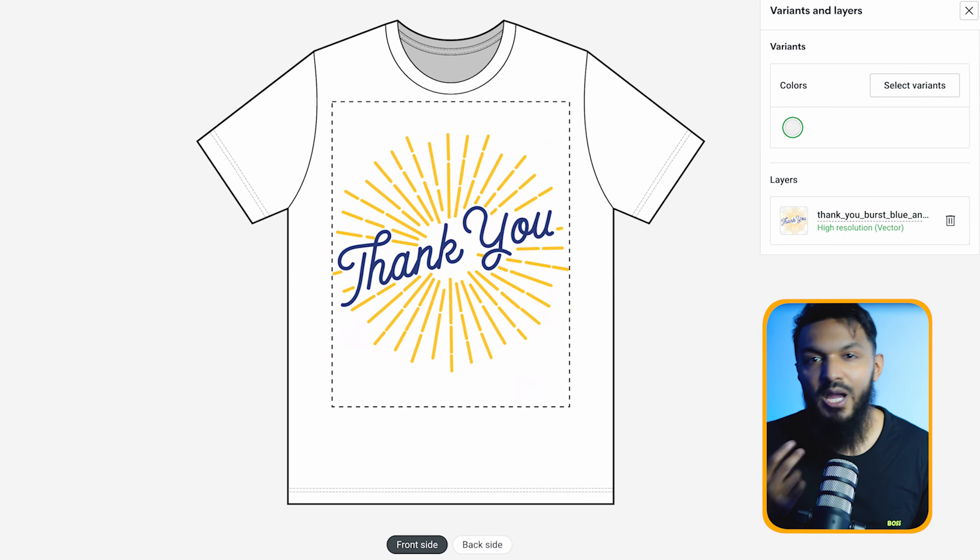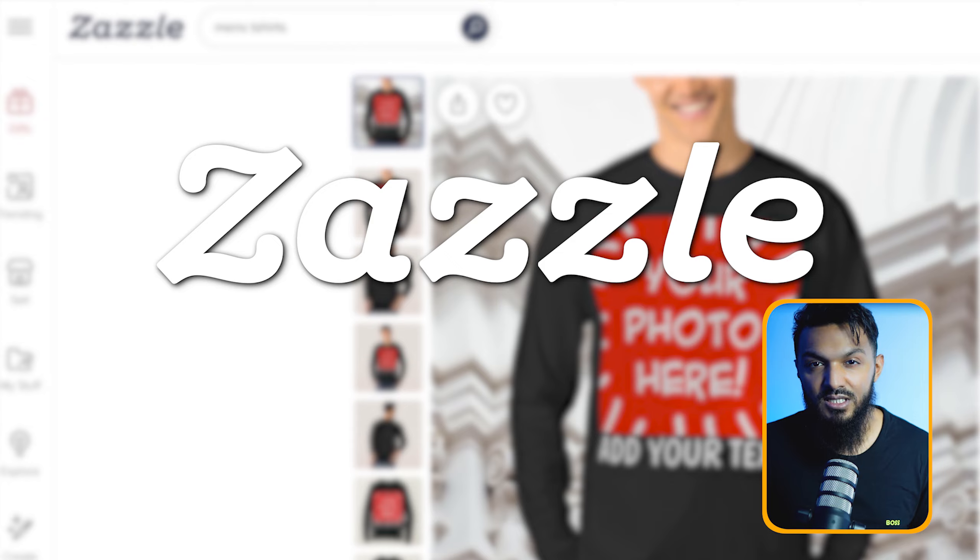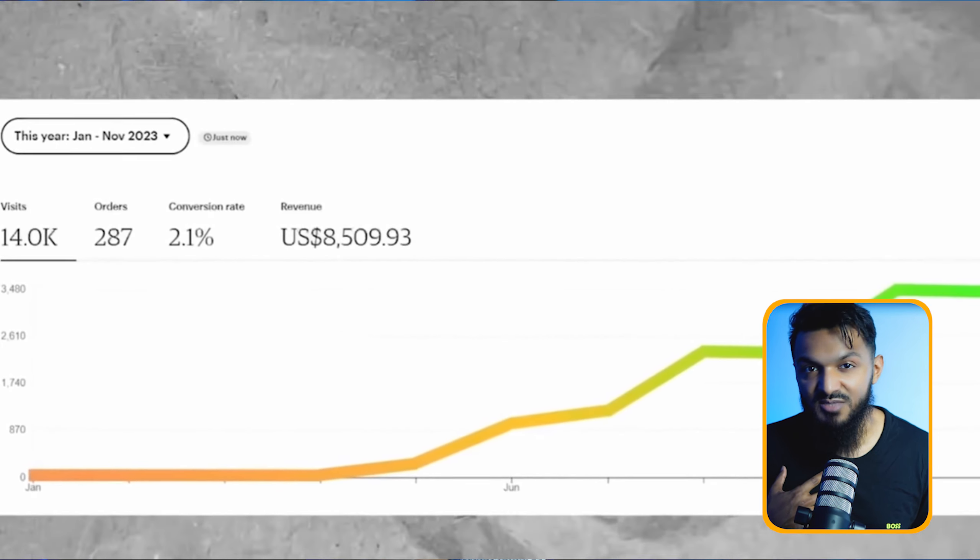Or try platforms like eBay or Etsy. Another option: join print-on-demand marketplaces like Redbubble or Zazzle. Personally, I'm all in on this business model for earning passive income. Want to dive deeper? Check out my latest Canva tutorial video — I've dropped a link in the description below.